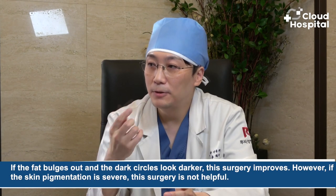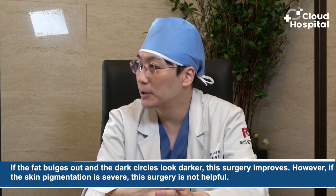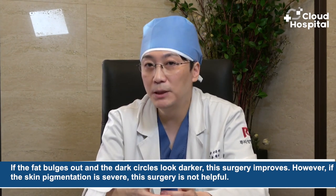Can dark circles be improved as well? It depends on the cause of the dark circles. If fat is bulging out and the dark circles look darker, this surgery can help. However, if the skin pigmentation is severe, this surgery is not helpful.